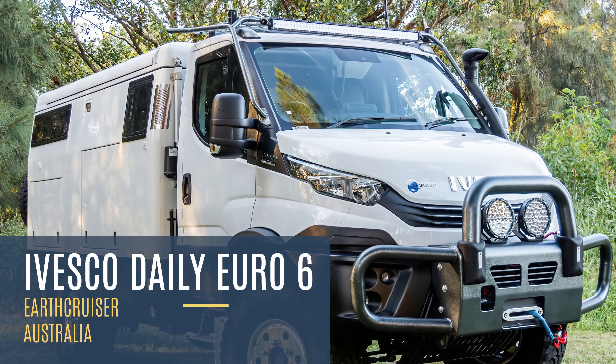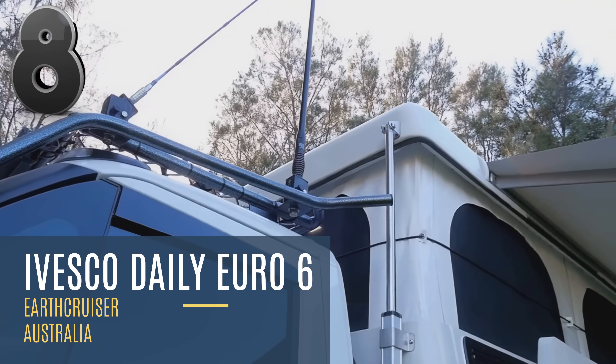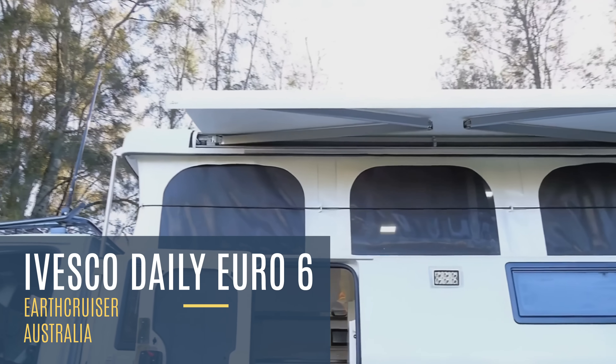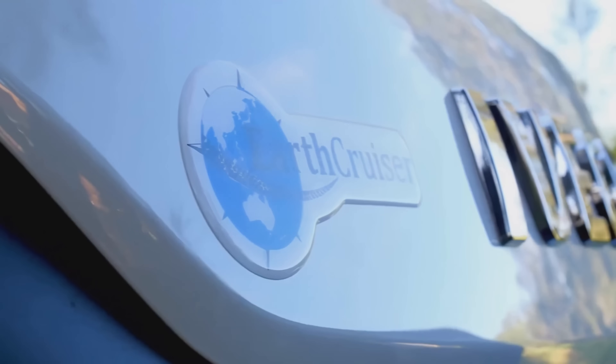This behemoth is in a league of its own. The Perth-based company EarthCruiser Designs makes it clear in their marketing that it is, quote, not a caravan and not a motorhome. It's simply an EarthCruiser.